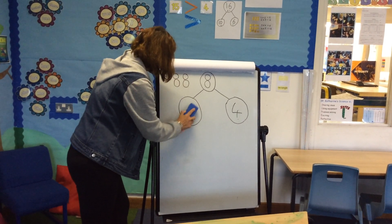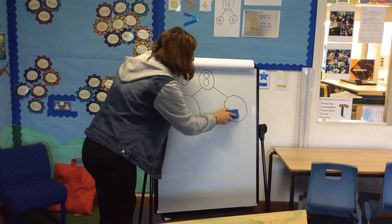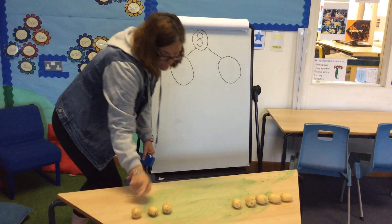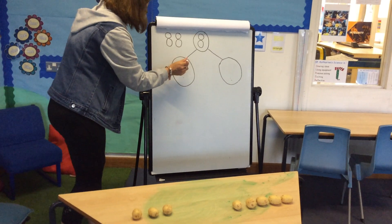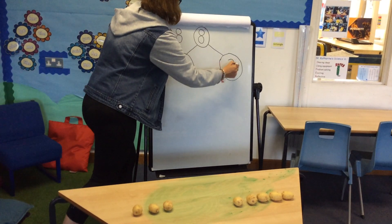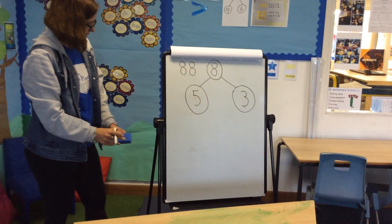Let's have another go. I'm going to move one more across — that would be one, two, three, four, five. How many have I got over here? Five and three make eight.